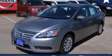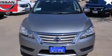This is a brand new 2014 Nissan Sentra. It has a 1.8-liter four-cylinder engine and an automatic transmission.